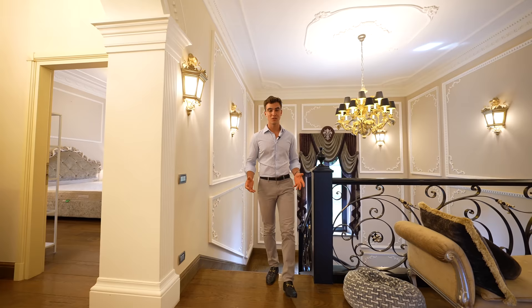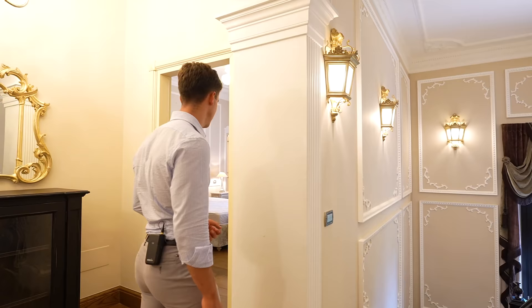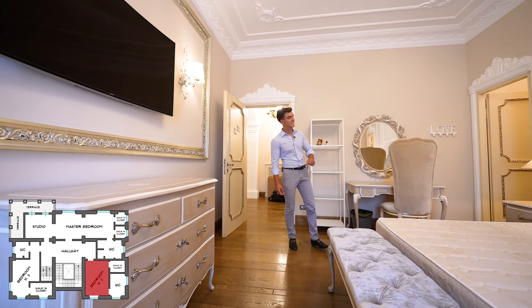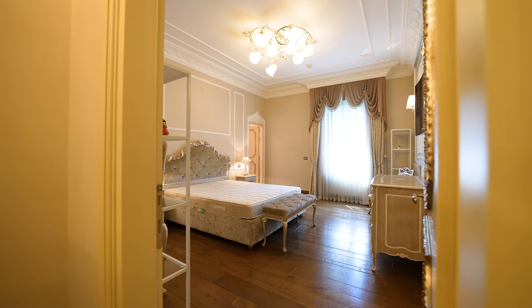We are now on the first floor of the villa, which is where we find the rest of the bedrooms. Let's start with the first one. This is the ideal bedroom for kids — it has a walking wardrobe on my left and, at the end, an ensuite bathroom.